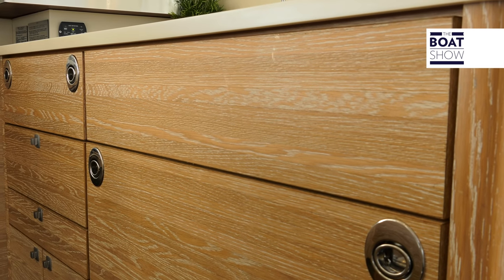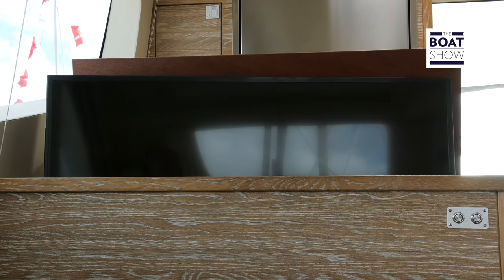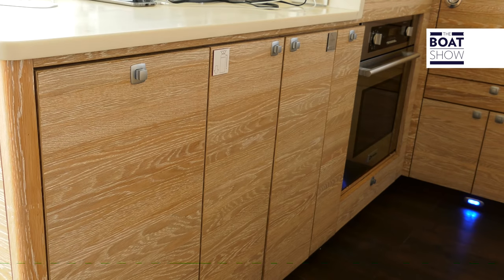All the furniture is made with real wood inside the Exquisite 50, laminated onto very light structures. We are used to seeing this system on racing boats, but keeping the weight down on a catamaran with all that there is on board is not exactly easy.